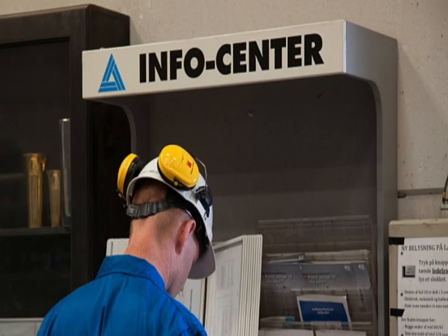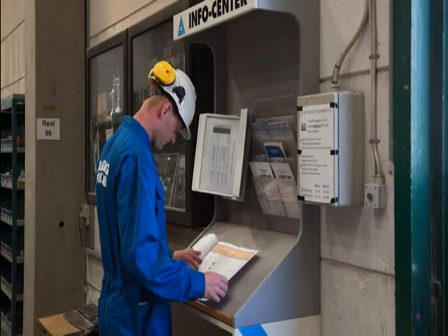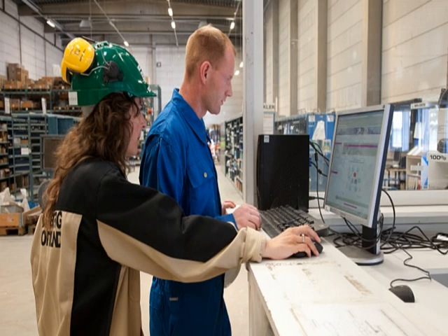At Aalborg Portland there are info centers where you will find all the necessary information about the working environment. The info centers are located at the gate, at the warehouse and in the control room. The information is also available from the health and safety manager on request.